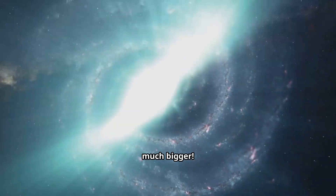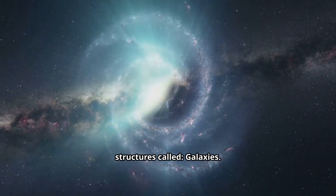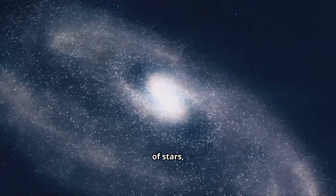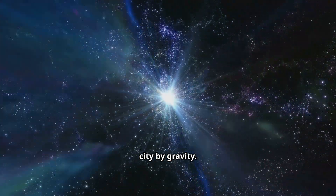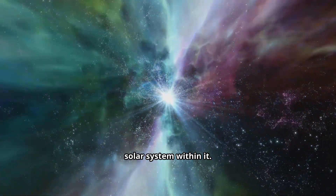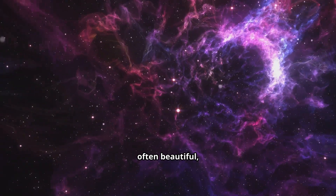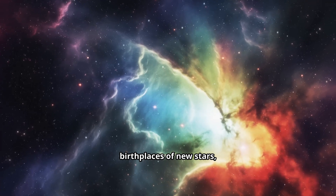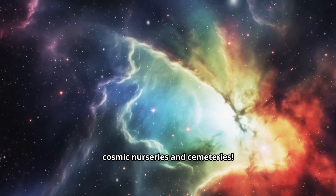But it gets much, much bigger. These solar systems aren't floating alone — they're part of truly massive structures called galaxies. Imagine billions, sometimes even trillions of stars, along with vast clouds of gas and dust, all held together in a huge cosmic city by gravity. Our own galaxy is called the Milky Way, and we're just one tiny solar system within it. Then there are nebulae — gigantic, often beautiful clouds of gas and dust floating in space. They are often the birthplaces of new stars, or sometimes the remnants of exploded ones. They're like the cosmic nurseries and cemeteries.